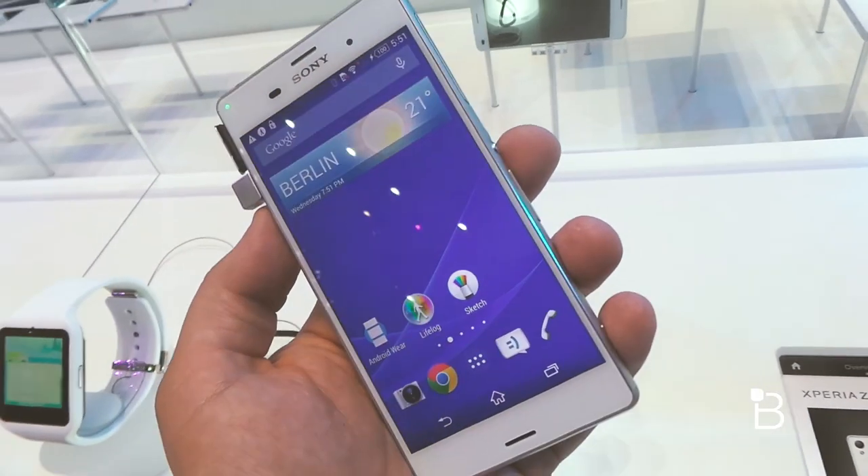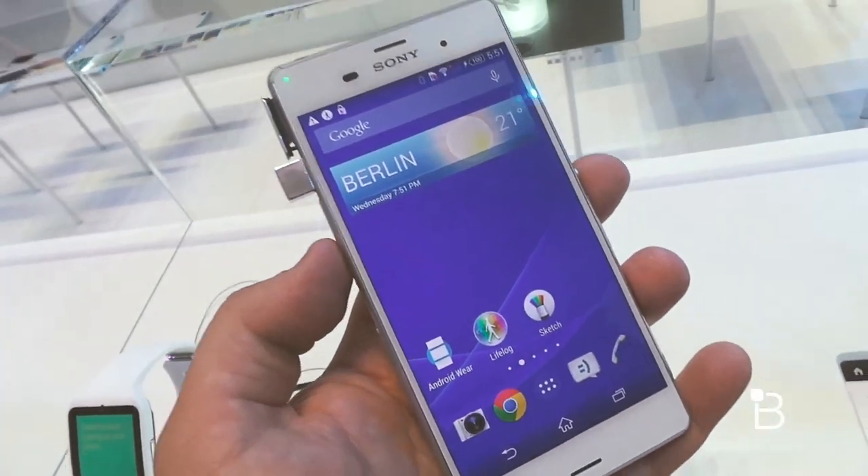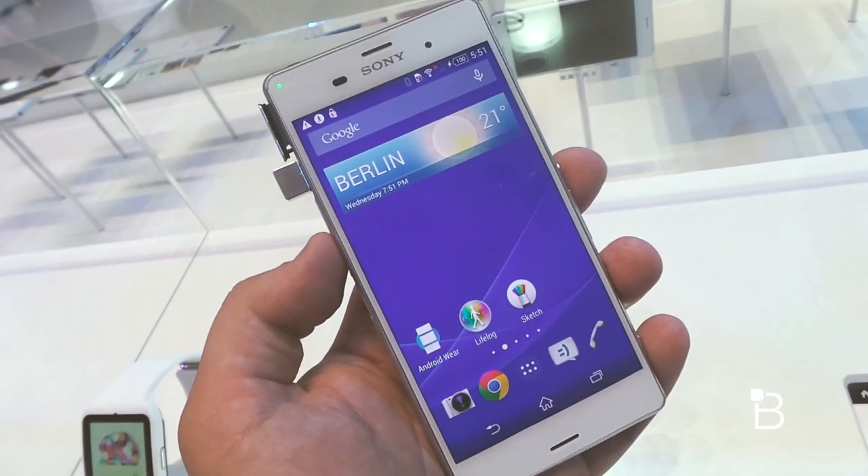Just to go over the display real quick — that's a 5.2 inch 1920 by 1080p. It's a live color LED, Triluminous display with X-Reality picture engine.